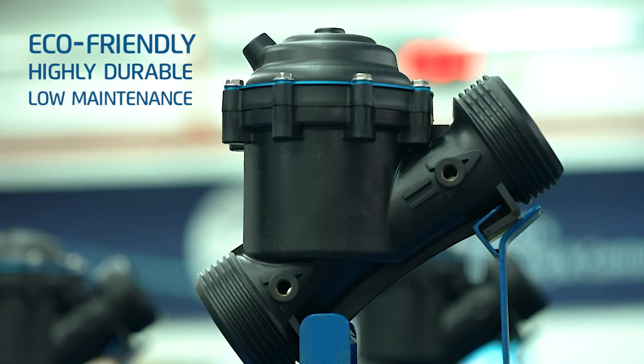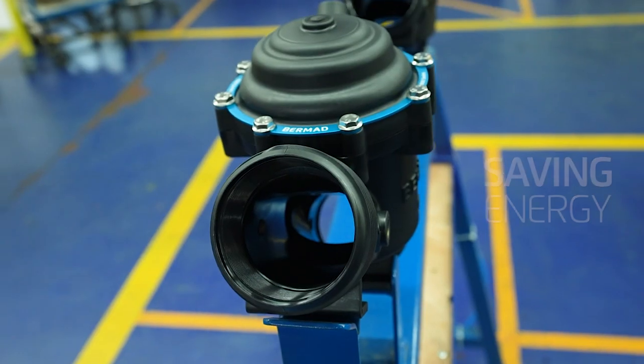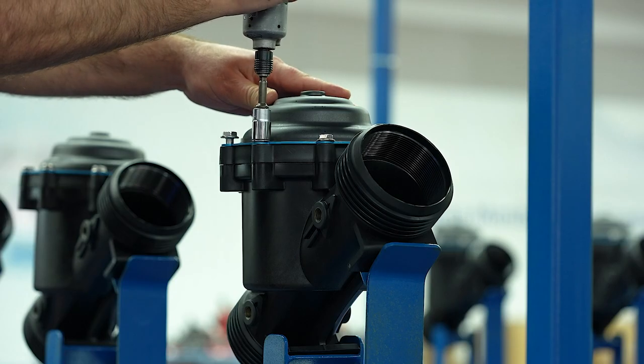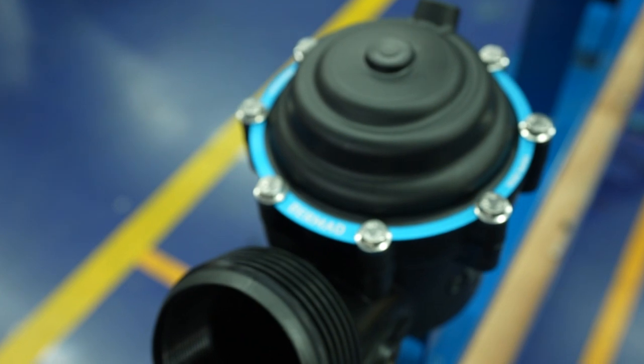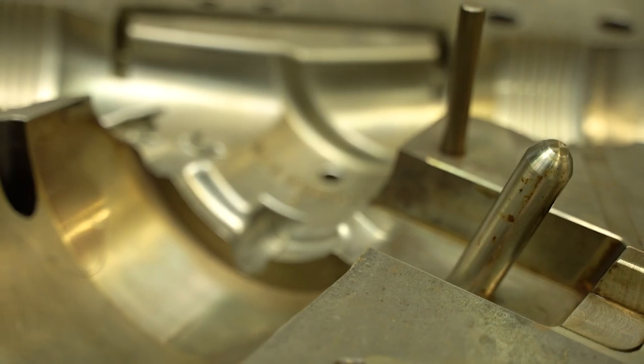Bermad's sustainable water control solutions deliver excellent flow capacity and minimal head loss, saving you energy and lowering your carbon footprint. Series 1000 composite valves are built to last, highly resistant to cavitation damage, and deliver corrosion-free performance.